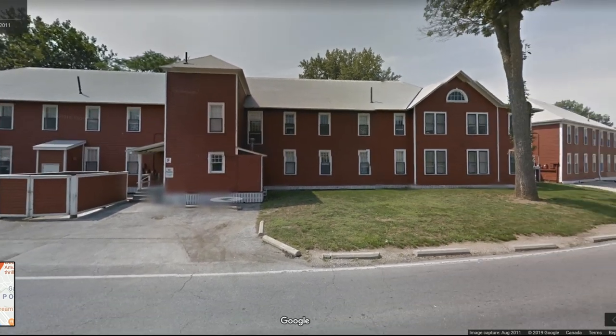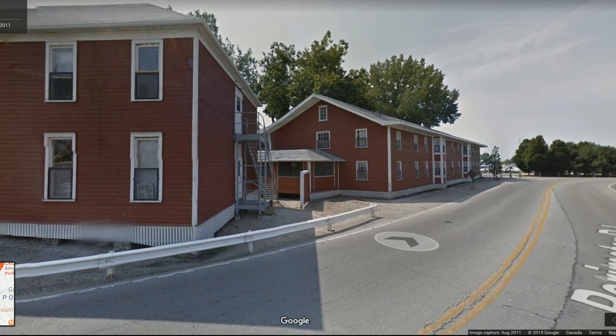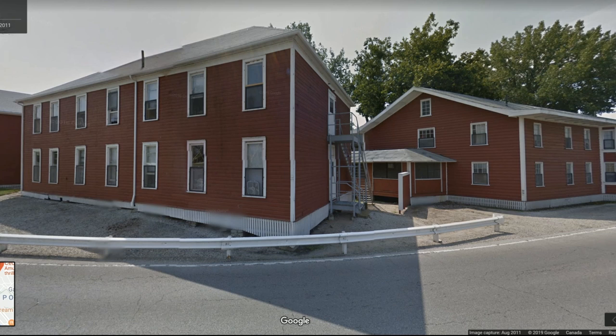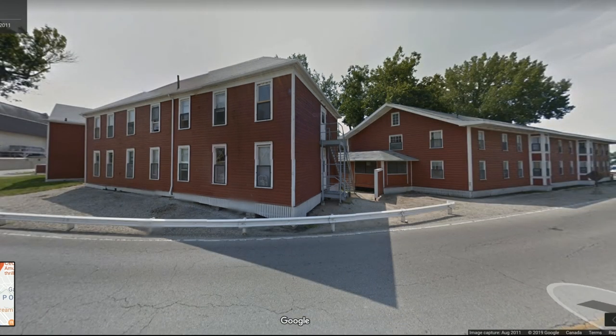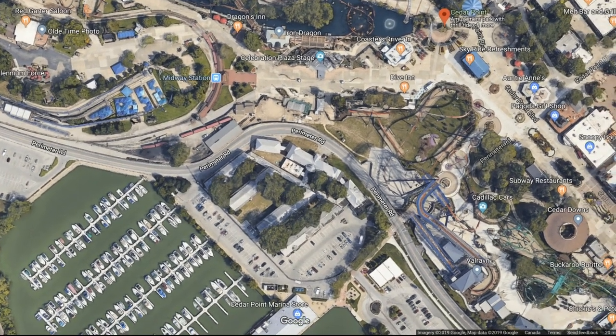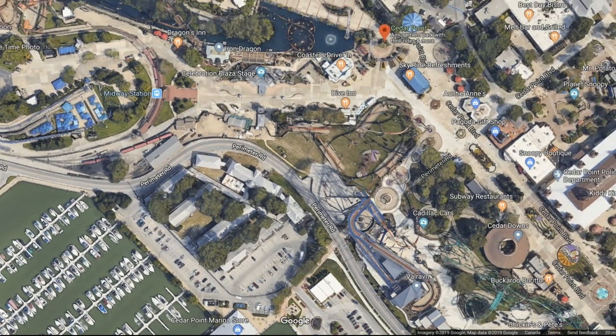These buildings here are being bulldozed and removed right now, and Cedar Point is buying property off the peninsula. The location is very interesting. They bought a motel, and it's pretty obvious what it will probably be used for — they just removed a bunch of dorms and we haven't seen any new dorms go up, so I think they're going to use the motel to house some Cedar Point employees during the season.